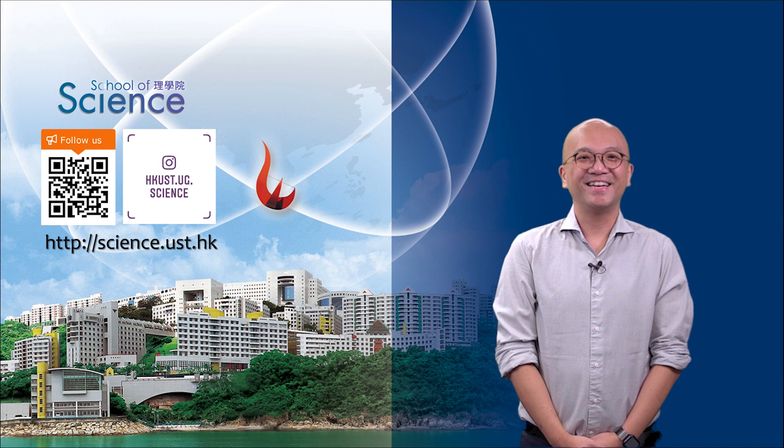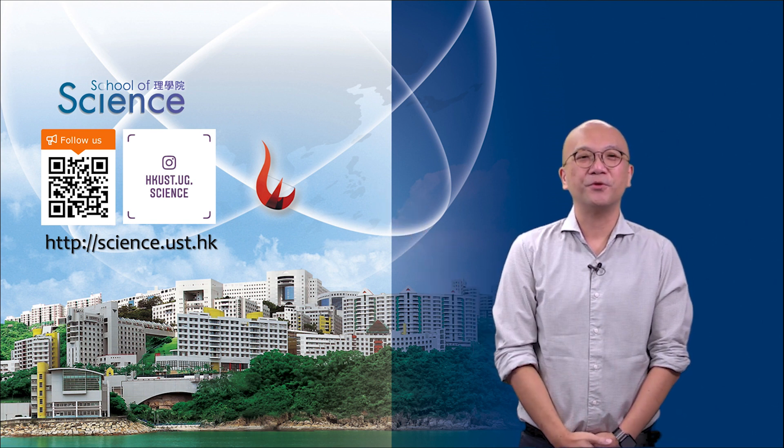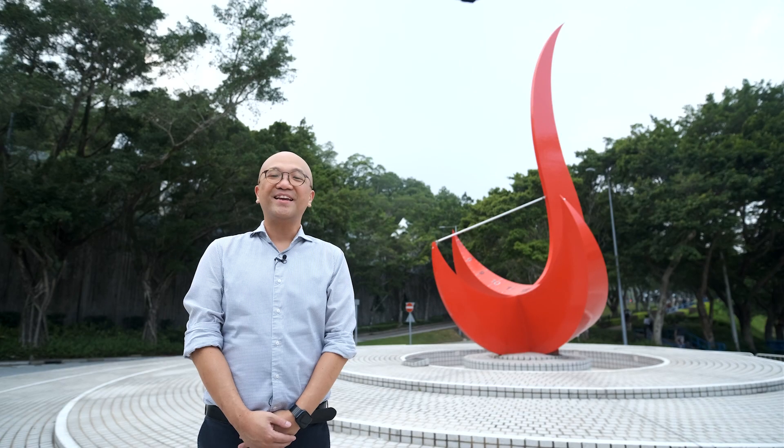All right, this is all I want to tell you today. If you have any questions, feel free to contact us. Follow us on our Facebook page and Instagram if you want more information. Thank you for watching. I hope you can have a better understanding of the undergraduate program in Science Group A with an extended major in Artificial Intelligence. We hope to see you at our campus shortly. Thank you.